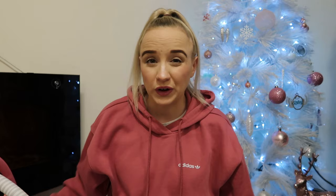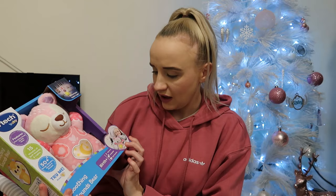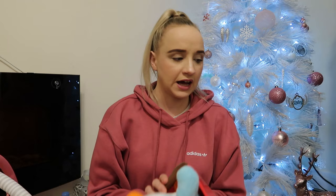I do feel awful because the girls obviously have got way more than Everly, but what do you buy a baby at Christmas? I didn't want to not get her anything, so I thought I'll just get her a few bits. The next thing is this VTech soothing sound bear from Argos — I think it lights up and it's so cute. She can have it in her Next to Me crib.